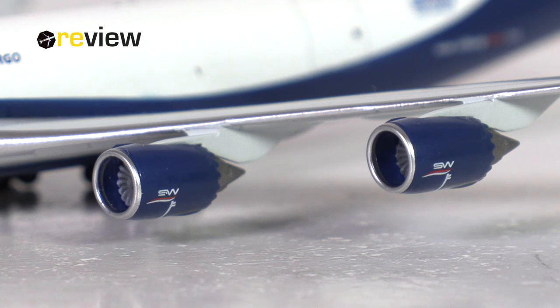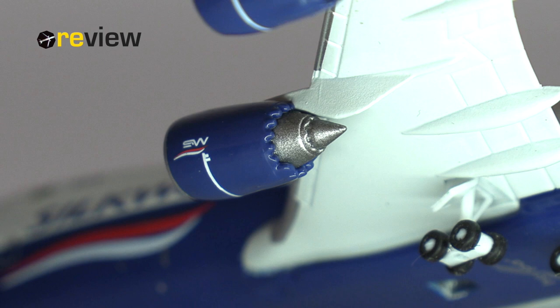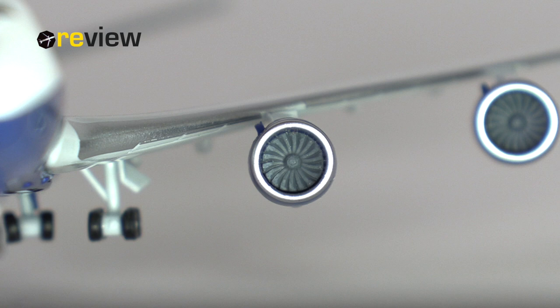And then we have the engines — more specifically the engine nacelles — which have been kept in this dark blue color matching the Silkway color scheme. We also have the Silkway branding printed on, as well as the silver leading edge and some safety-relevant markings. That looks rather nice. The physical detailing is really great, with the Chevron nozzles pulled off very nicely, and when we look into the engines from the front, we can very nicely see the engine fan blades.